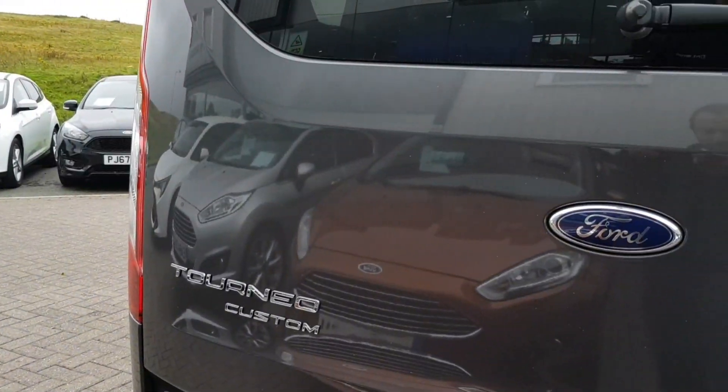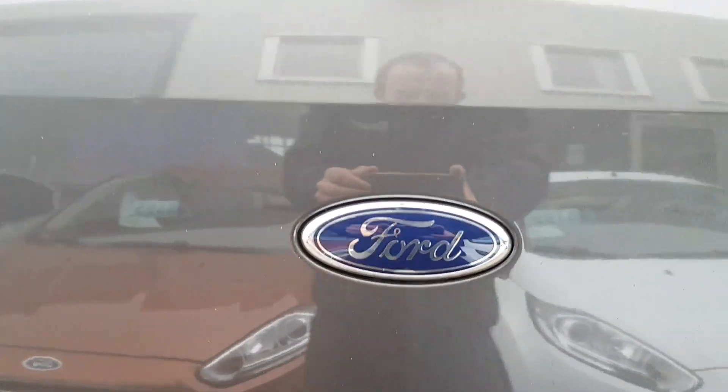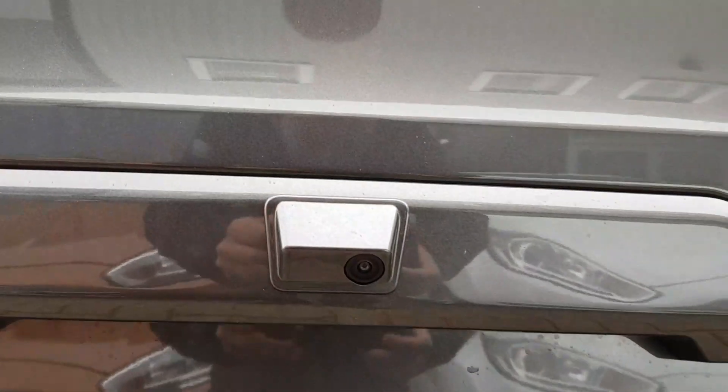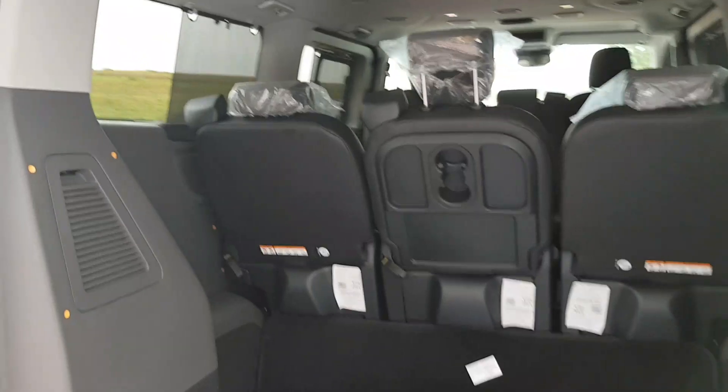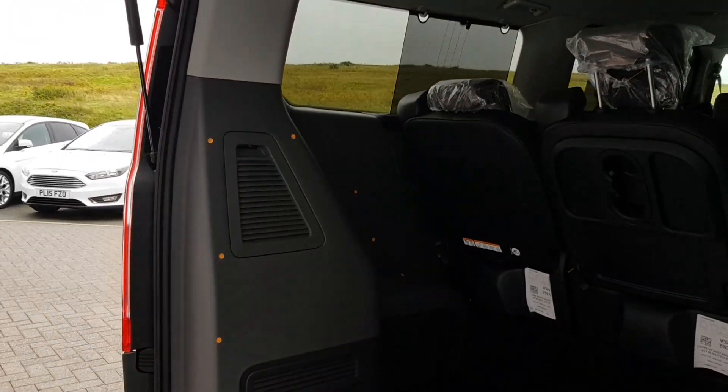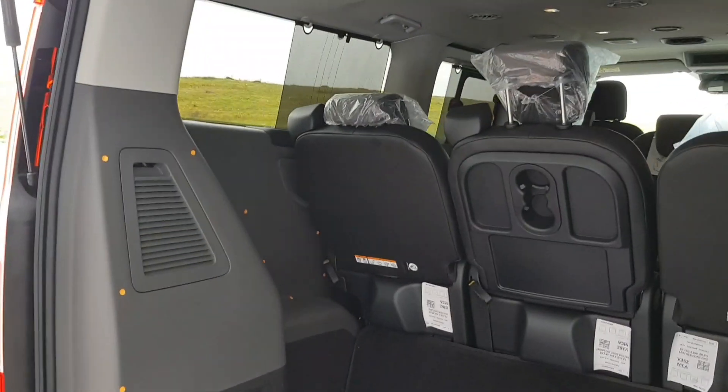At the rear of the vehicle we have a tailgate with the reversing camera in there. Open it up to reveal the large boot space. Due to this being the long wheelbase version of the van, you get a large boot space as well as all the seating in the rear.